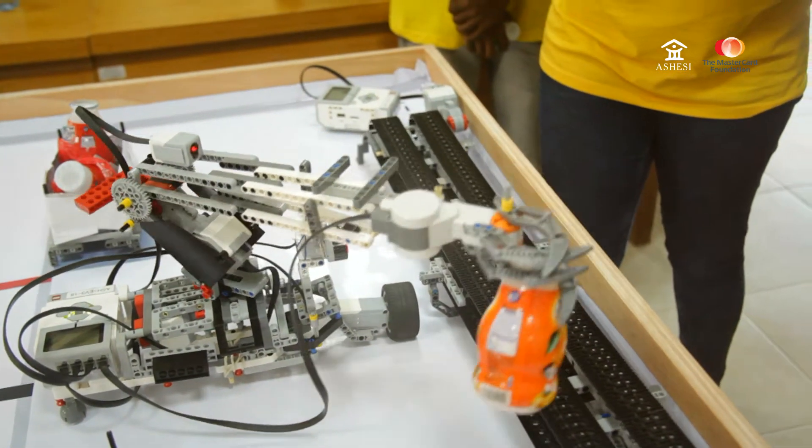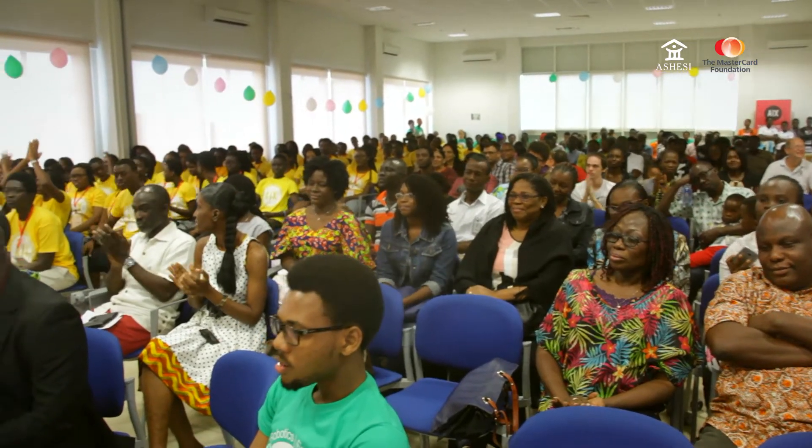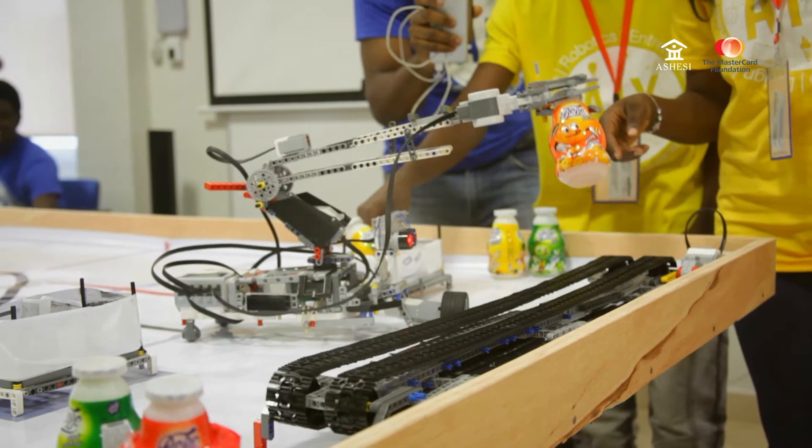I used to do remote cars and things, but I didn't apply the coding. Robotics has helped me to create my own encoders, and now I can program it. I can program my own software. I think it's a very great opportunity for me.